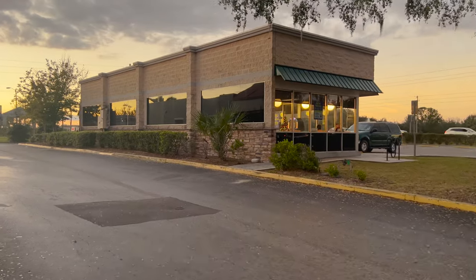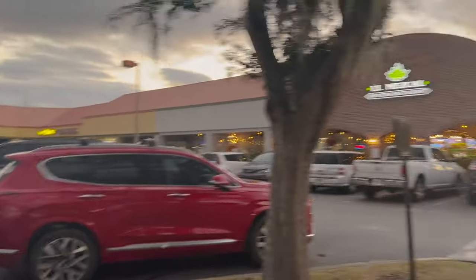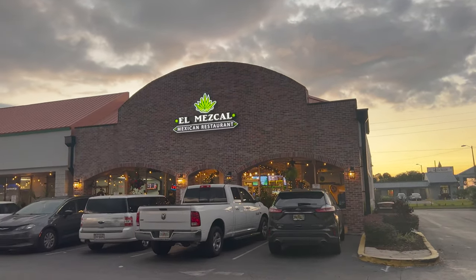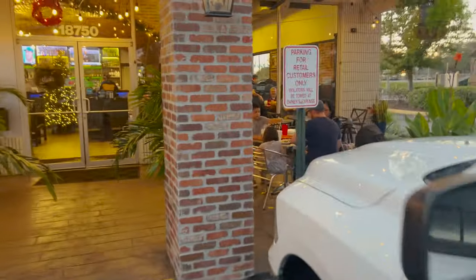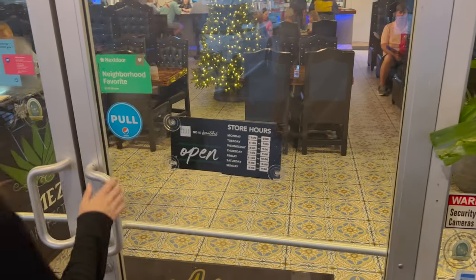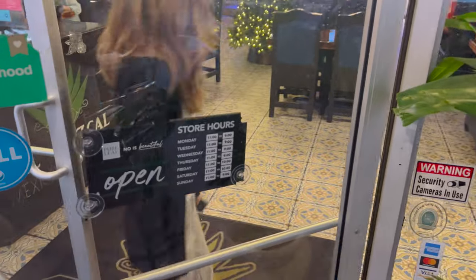Right here is the Waffle House — it was a good Waffle House. And then in this little shopping center area is El Mezcal. Let's see what the hours are. Walking up to the door, they've got some outdoor seating, which is really nice. Look at the lights above it. Store hours: Monday through Thursday 11 to 9, Friday 11 to 10, Saturday 11 to 10, Sunday 11 to 9.